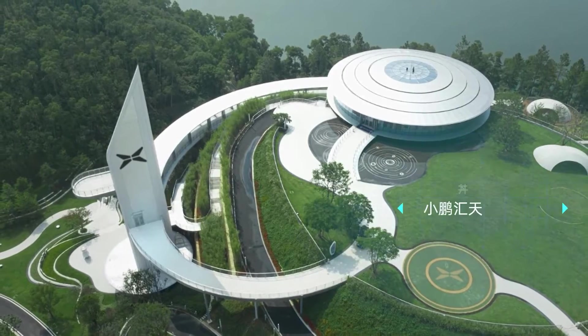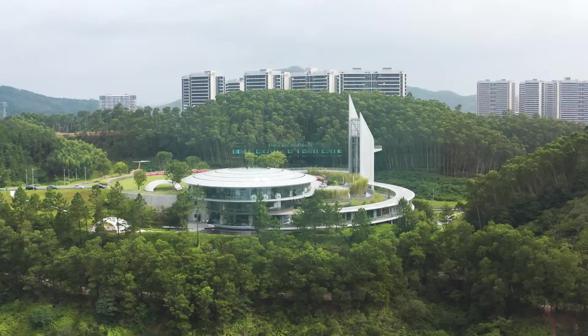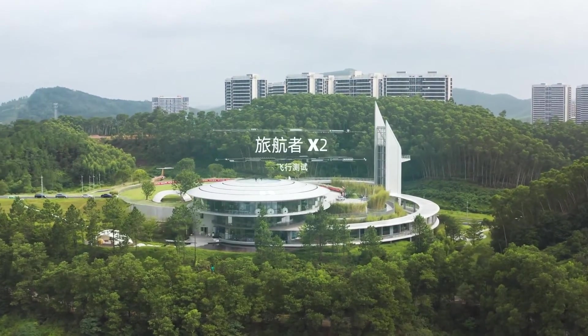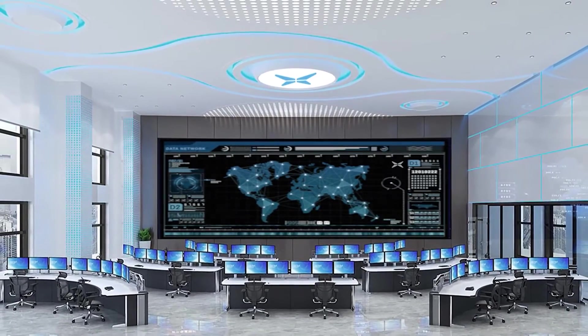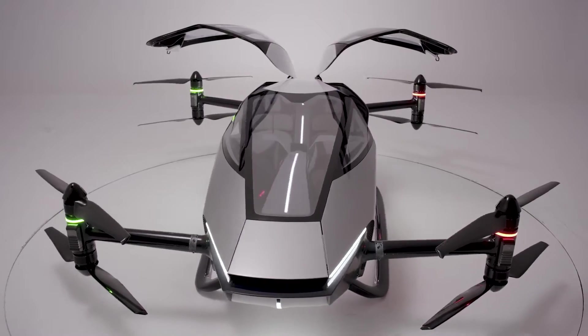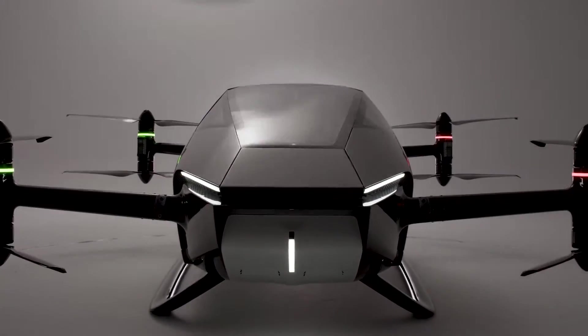The Chinese manufacturer is currently in competition with a number of other high-tech businesses to be the first to create a flying vehicle that is commercially viable and suitable for use in populated areas. The X2 is the most recent generation of flying cars to be independently developed by Xpeng's affiliate Xpeng Aerotec.